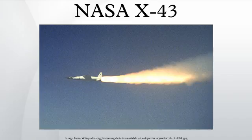The X-43 was part of NASA's HyperX program, involving the American Space Agency and contractors such as Boeing, MicroCraft Incorporated, Orbital Sciences Corporation, and General Applied Science Laboratory. MicroCraft Incorporated built the X-43A and GASL built its engine.